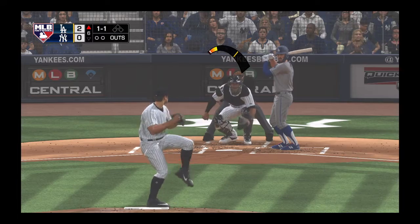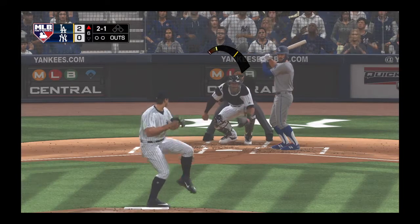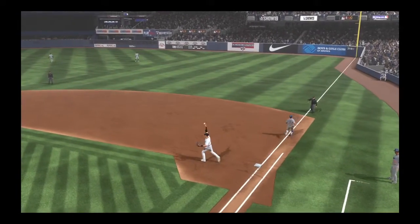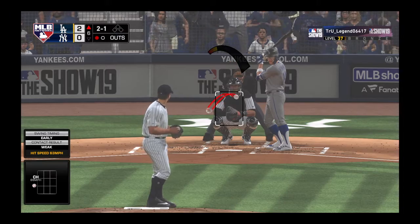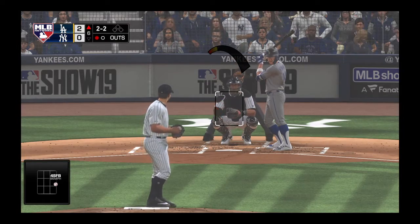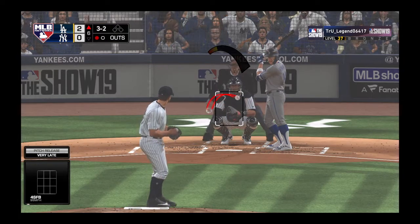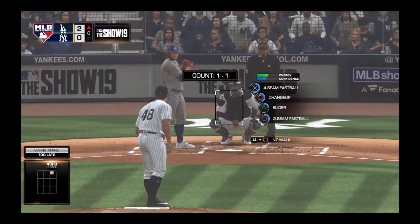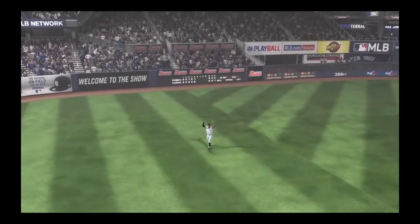Chris Taylor will start things out for the Dodgers in their half of inning number six. Two and one the count, and a bouncer up the middle is scooped up on the backhand — an off-balance throw is still in time. Now Quique Hernandez, who walked in his last trip, faces a fastball for a called strike two. It misses down low in the dirt to work the count full at 3-2. The pitch down low wasn't even close to the strike zone, making it easy for the hitter. But Hernandez is sent packing swinging on the fastball — out number two in the sixth.